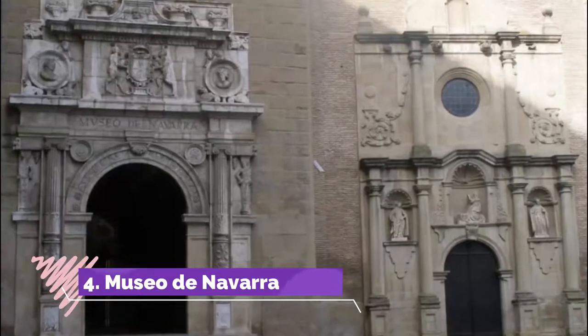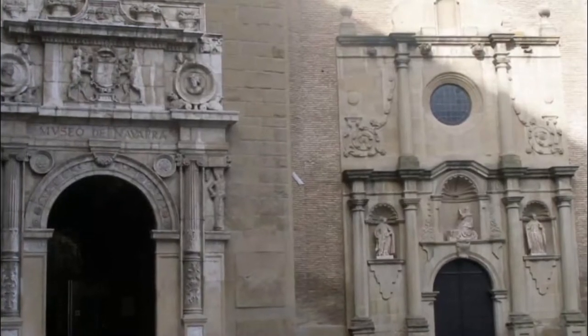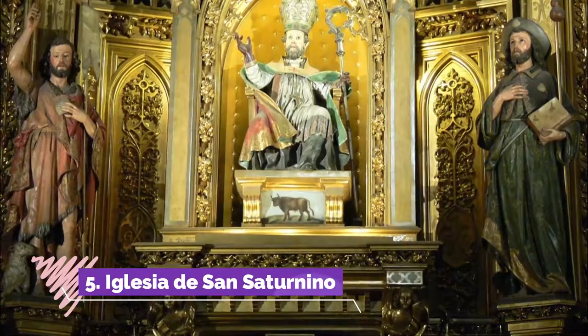Number four: Museo de Navarra. Some intriguing fragments from Pamplona's earliest cathedral are on show at this museum, which casts light on the entire human history of the Navarra region.